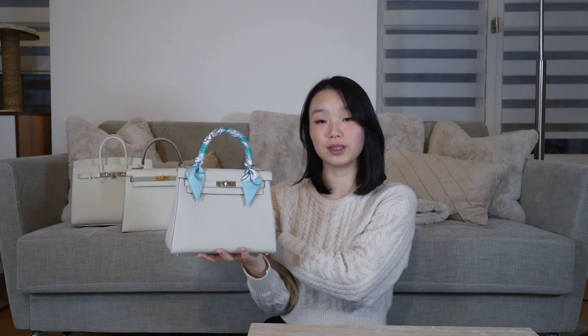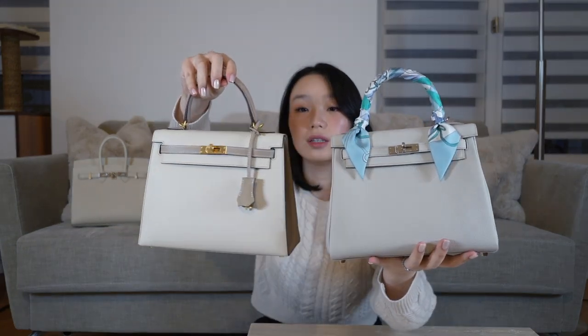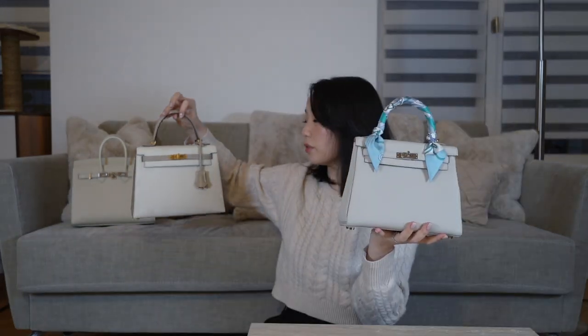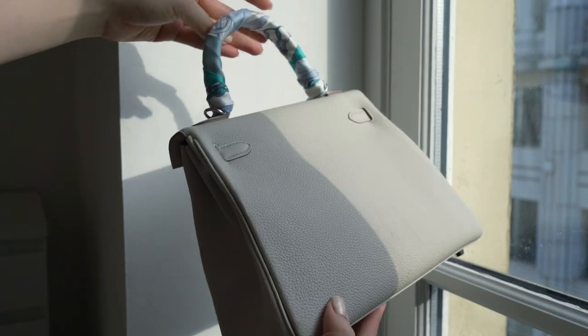Next, this is my Kelly 25 in the Retourné shape in the colour Blanc with palladium hardware, and this one is in Togo leather — a bit different from the previous two. For me, this is not really a pure white bag; it's more like a tiny bit gray if you can see. As it's a tiny bit gray in comparison to Craie, I find it pretty easy to maintain. Togo leather is just as easy to clean as Epsom leather, frankly.